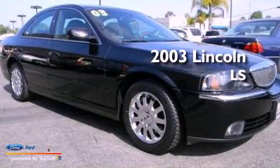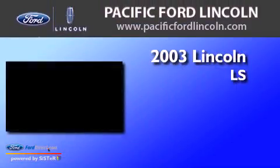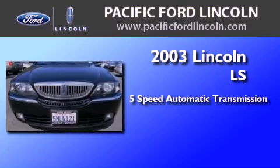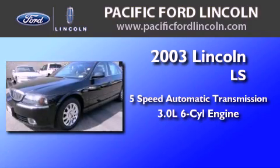This is a 2003 Lincoln LS. This four-door sedan has a five-speed automatic transmission and a 3.0-liter V6.